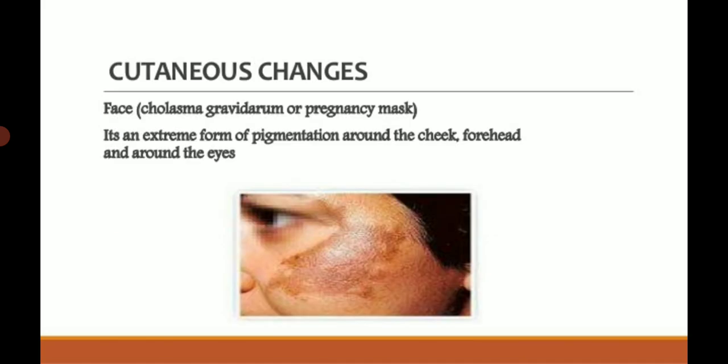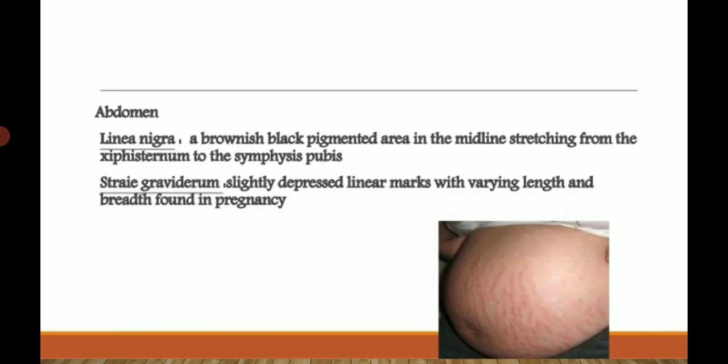Cutaneous changes also take place during pregnancy. Black marks appear on the face — this is known as chloasma gravidarum or pregnancy mask. It is an extreme form of pigmentation around the cheeks, forehead, and around the eyes.